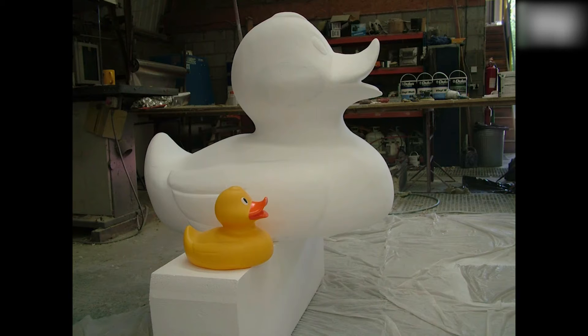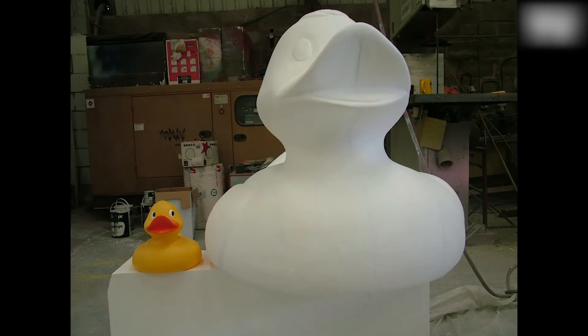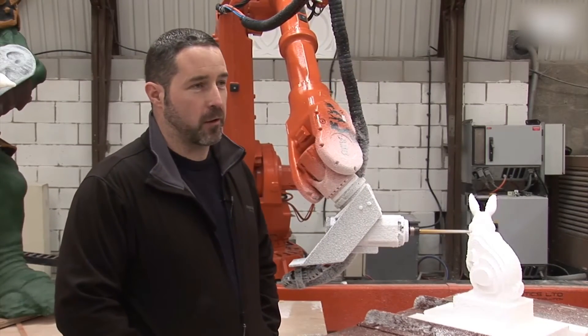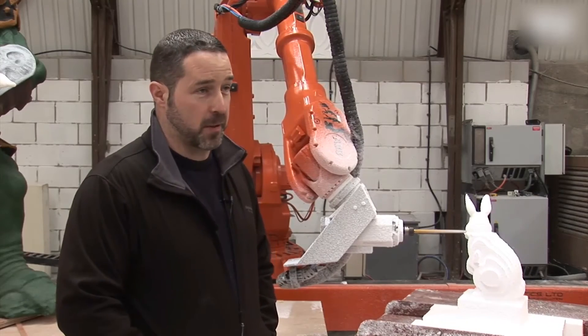I'm pleased to have the robot here because it's moving forward — it's the way the world's going. It can create things a lot quicker in one piece instead of having numerous pieces.